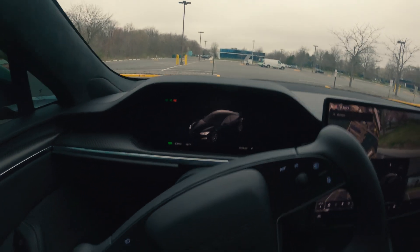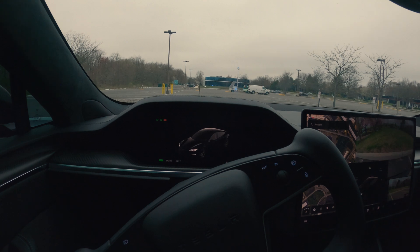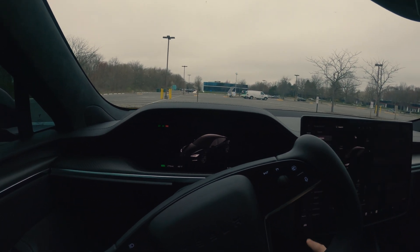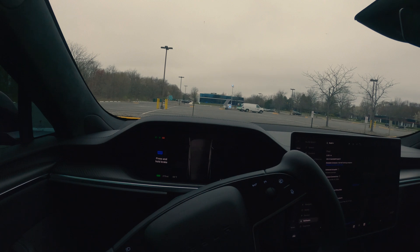As you can see guys, this feature has been added. This was a feature that was there in Teslas, but with Hardware 4 the feature was missing. Tesla just released a software update and with the latest software you get this particular feature back. Let me know if you have any comments in the comment section below.